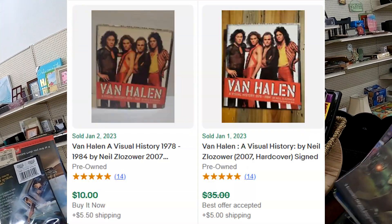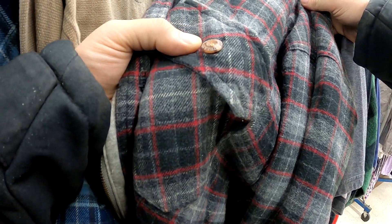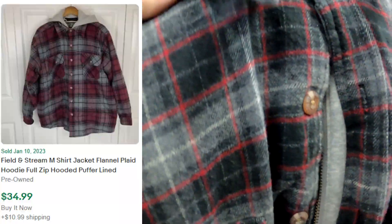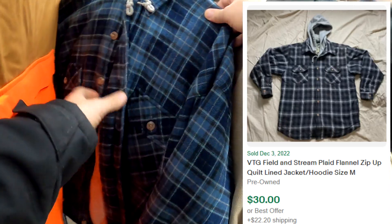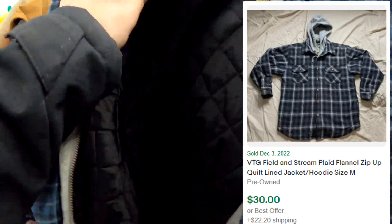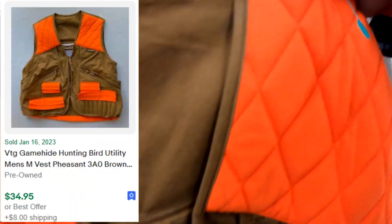The comps are really all over the place on this Van Halen book. These are actually Field and Stream, but they're like really thick flannel hoodies and they just felt like they were quality. So I do end up buying both of them. I believe I was at like five bucks a piece, hoping to get around the $40 shipped mark.